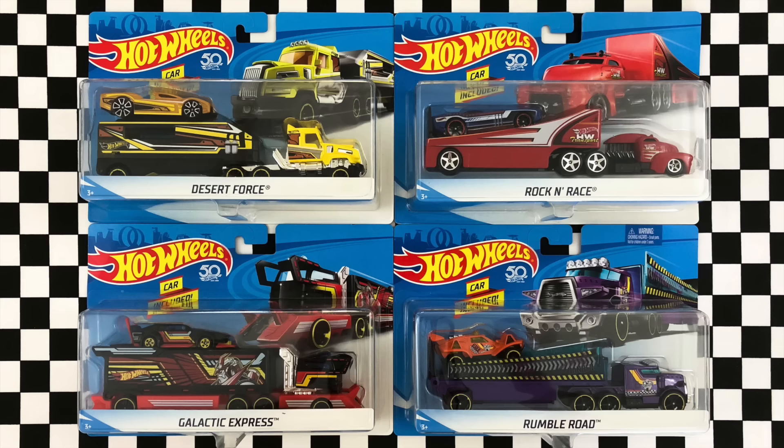What's going on guys? Today we have four different Hot Wheels 50th Anniversary Semi-Truck Trailer Haulers to unbox and take a look at, so let's get started.